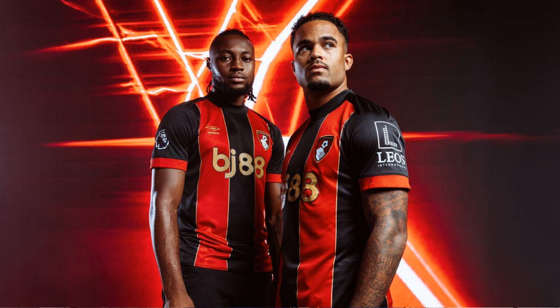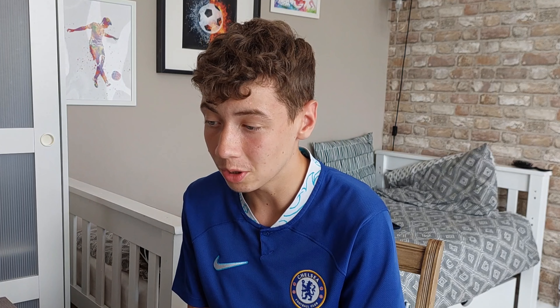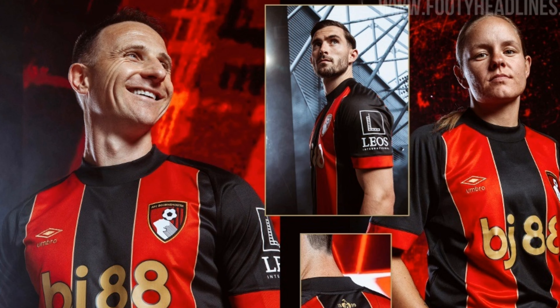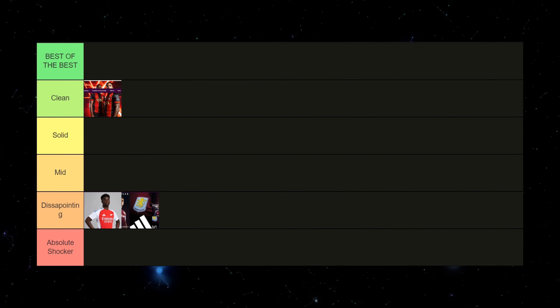Next up we have Bournemouth, and for this kit I actually really like it. Anything with gold in it makes it stand out and makes me enjoy the kit a lot more. The sponsor isn't really the greatest, but the gold makes it look better. The last decade or so Bournemouth have been releasing kits that are just basic black and red stripes, or they turn out really bad, so I think Bournemouth have done a really good job with these golden stripes. Well done, Bournemouth.